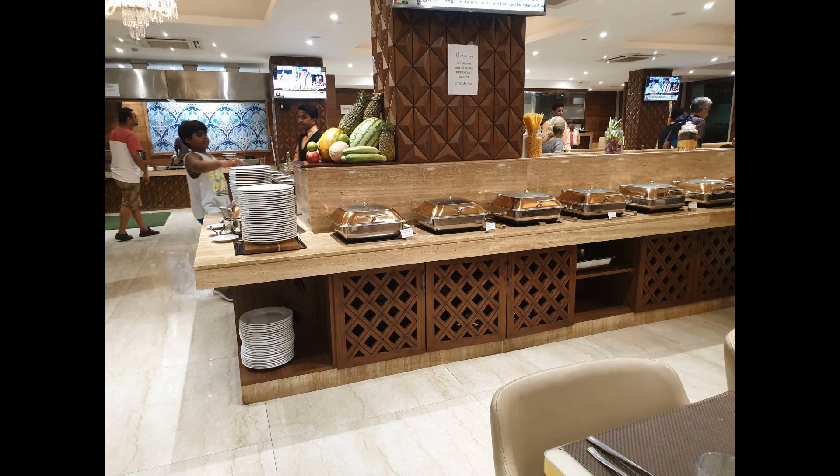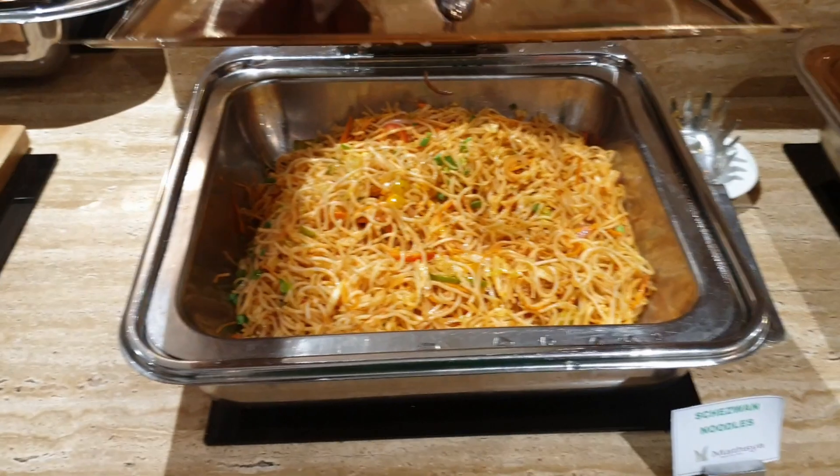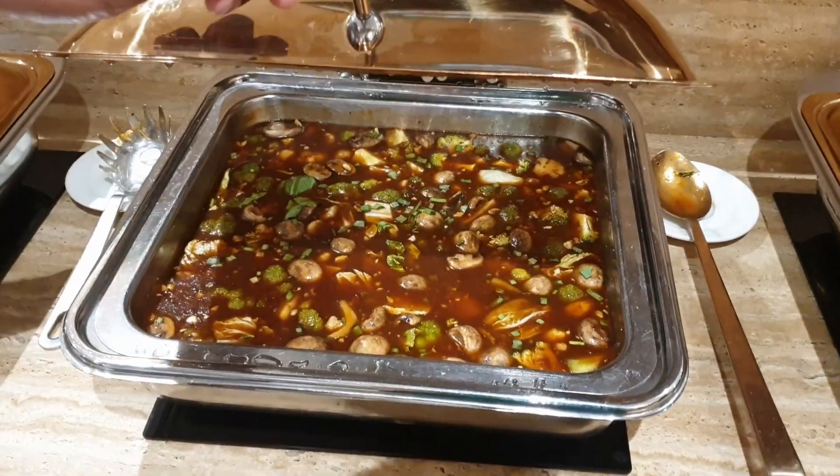Let's have a look at tonight's buffet menu. We have Szechuan noodles and vegetable Hong Kong sauce.